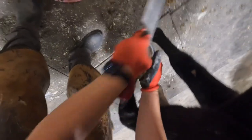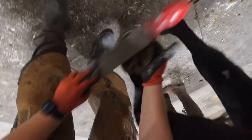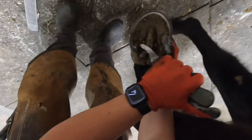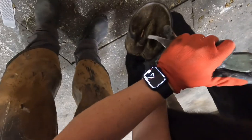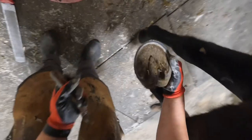He still hasn't licked and chewed — his mouth is still tight. He doesn't want to get in trouble. He's anticipating that if he does the wrong thing, he may get in trouble.